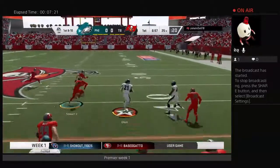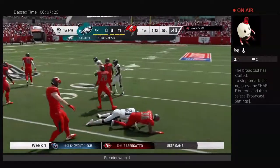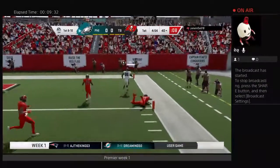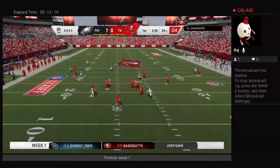Early in the game, Ezekiel Elliott cutting it back and he'll run it all the way to the 45-yard line on a nice run. Later, Derek Carr finds a wide open Saeed Blacknail on a coverage breakdown and 7-0 the Eagles take an early lead.